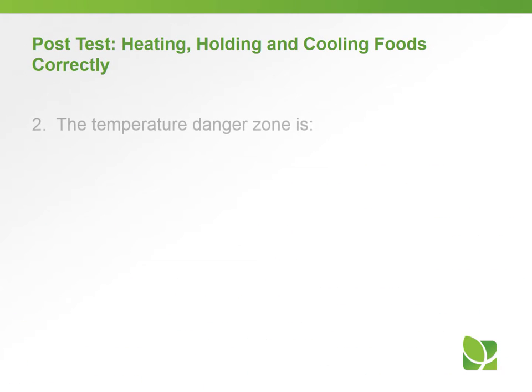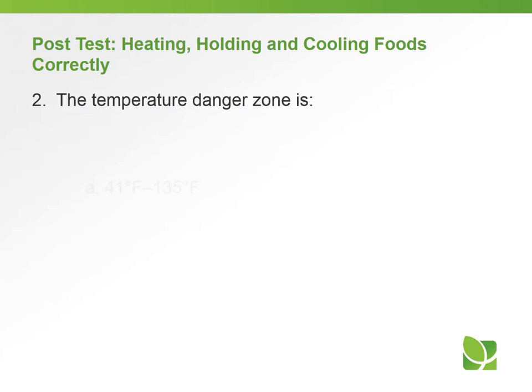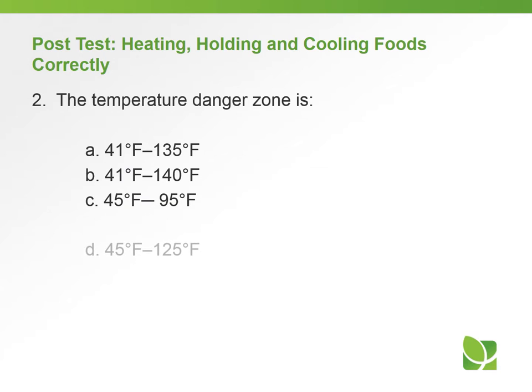Question number two: the temperature danger zone is — a) 41 to 135, b) 41 to 140, c) 45 to 95, or d) 45 to 125 degrees Fahrenheit.